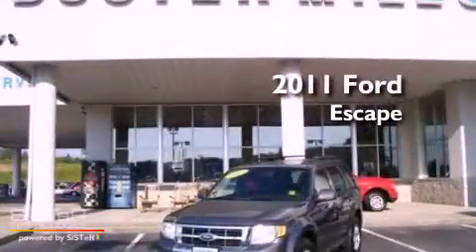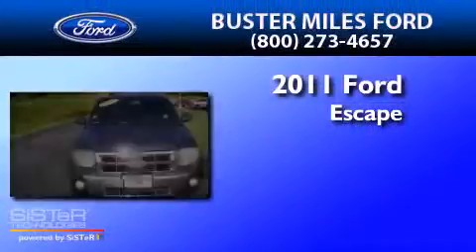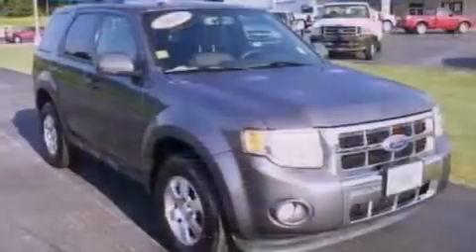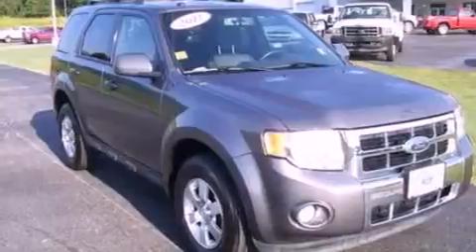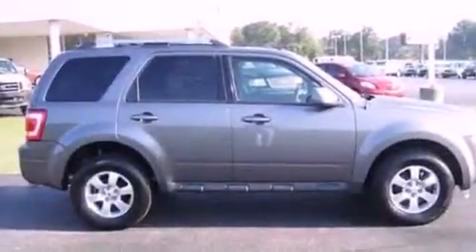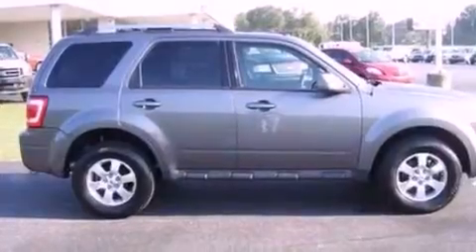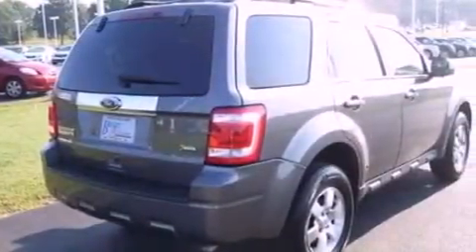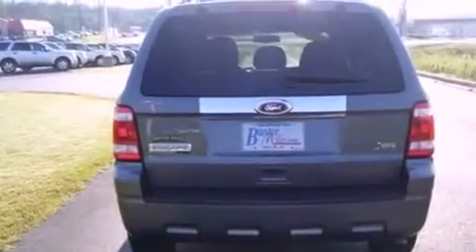This is a 2011 Ford Escape with a 3.0-liter V6. Its top features include air conditioning, external temperature display, a six-speaker audio system, a four-wheel independent suspension, aluminum wheels, traction control and stability control systems, commercial-free satellite radio, and this vehicle has less than 27,000 miles.